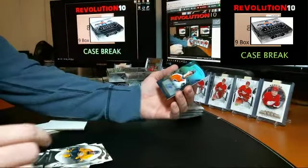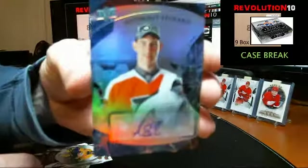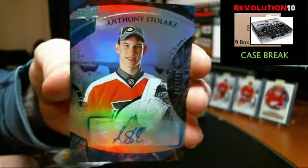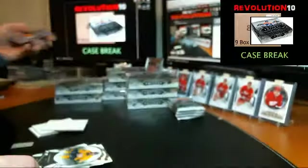We've got a blue Rookie Premieres Level 2 numbered to 199 — autographed rookie for the Flyers, Anthony Stolarz. Not sure on the pronunciation. $1.99 — nice hit right there for the Flyers.